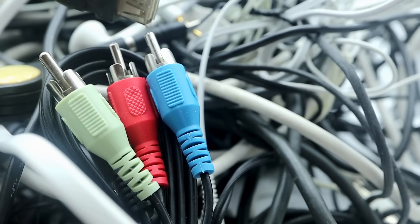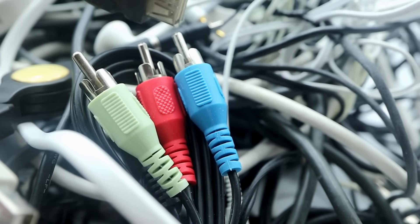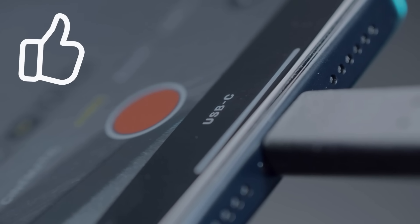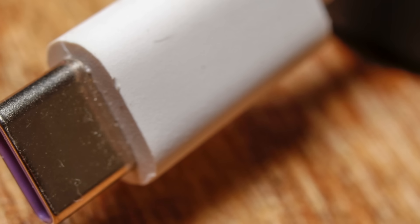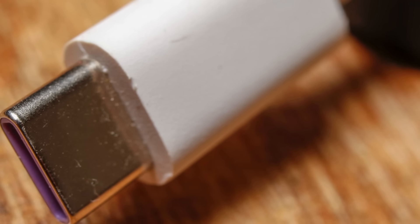And frankly, after 20 years of digging through that drawer of doom, that is a simple thing worth celebrating. If you enjoyed unraveling this history with me, hit that like button — it really helps the channel. And tell me in the comments, what is the oldest, weirdest cable you still have in your junk drawer? Thanks for watching Simple Things: Surprising Histories, and I'll see you in the next story.